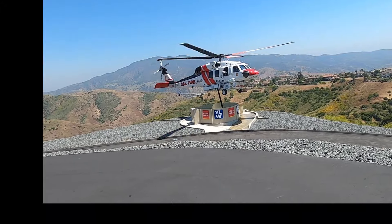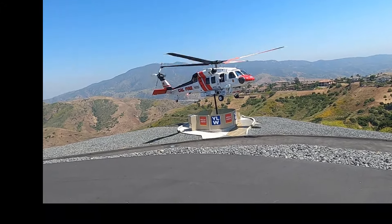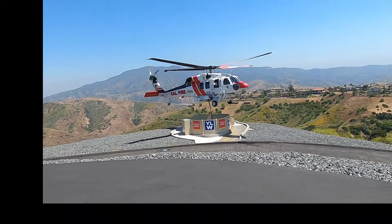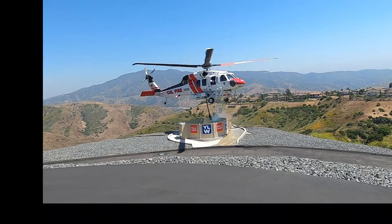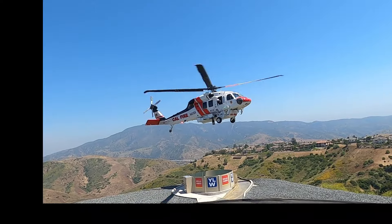We have high winds right now, so this would simulate what they're doing in a fire freeze situation. That's all the longer it takes to fill up — now he's off the fire.